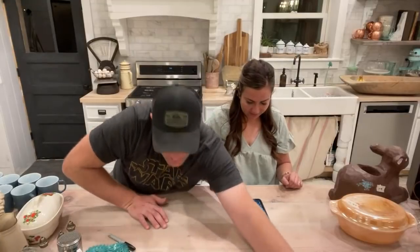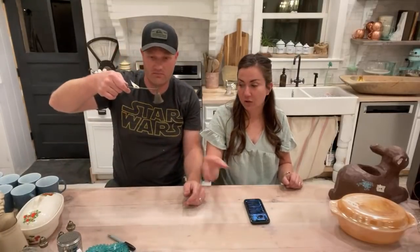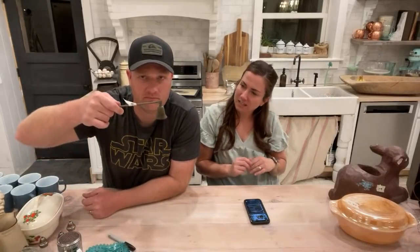We've got a brass candle snuffer — it came from the yard sale so we'll say a buck. We will wash it. I think it's $9.95.